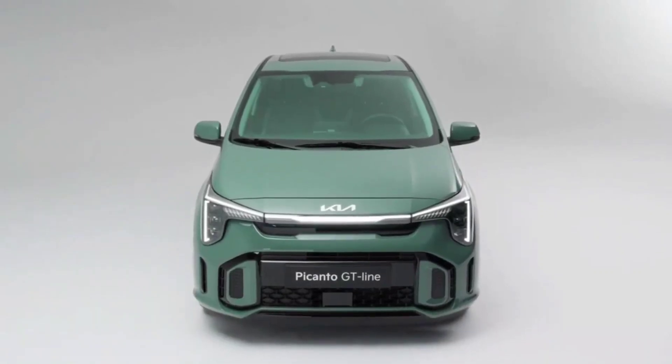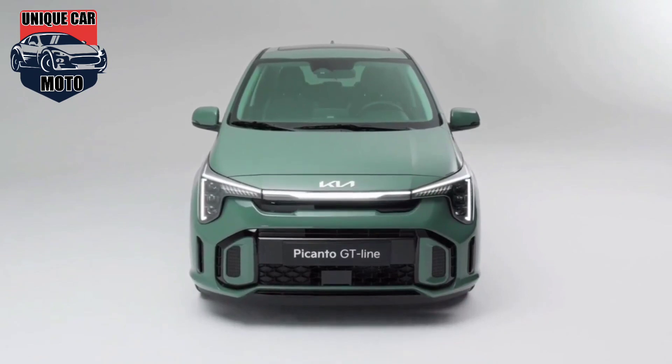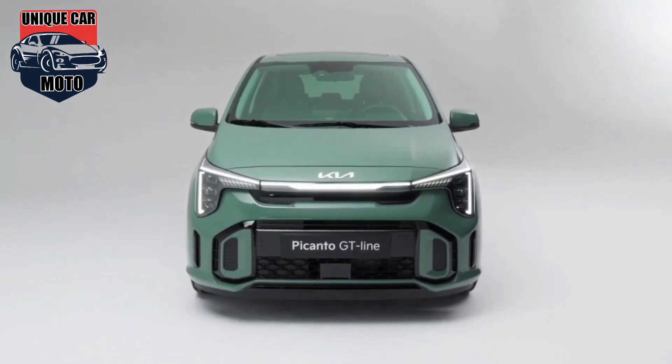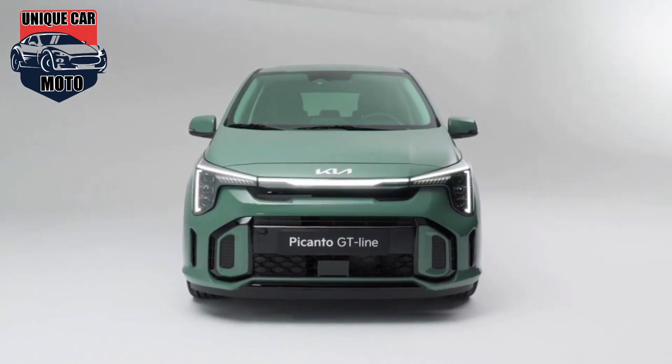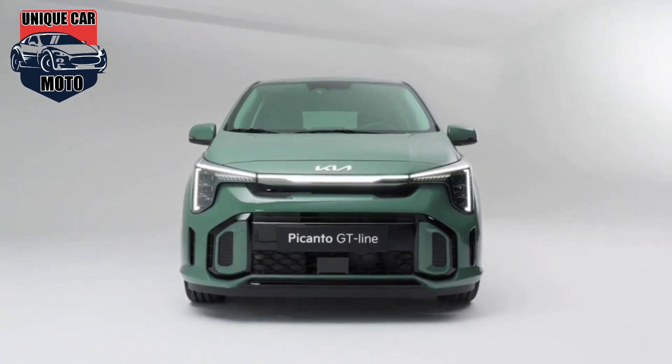Kia recently introduced an updated version of its popular Picanto compact hatchback. This smallest Kia model incorporates a more aggressive style and better technology within the interior. However, it is no longer available with turbocharged engines and is now only offered with normally aspirated ones.